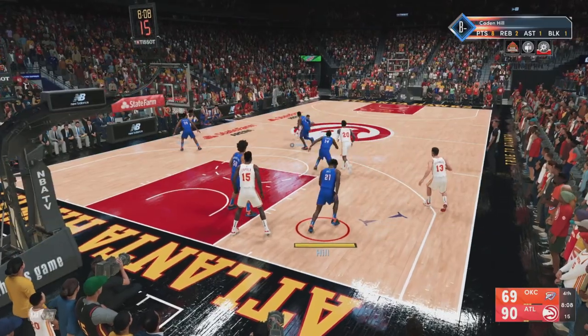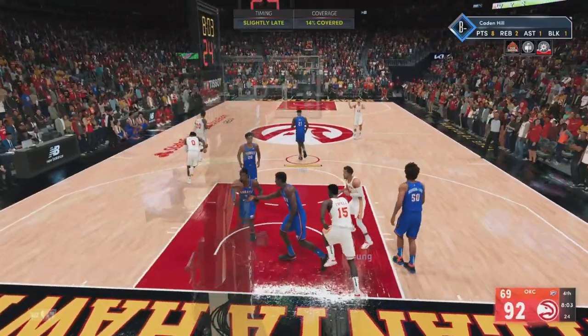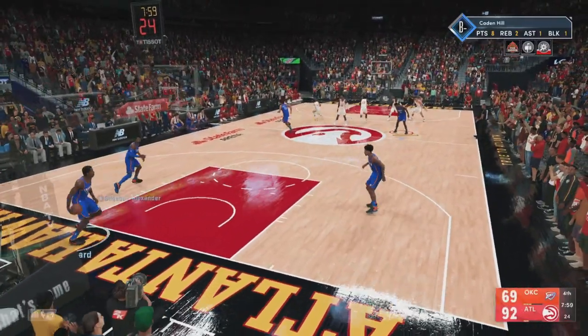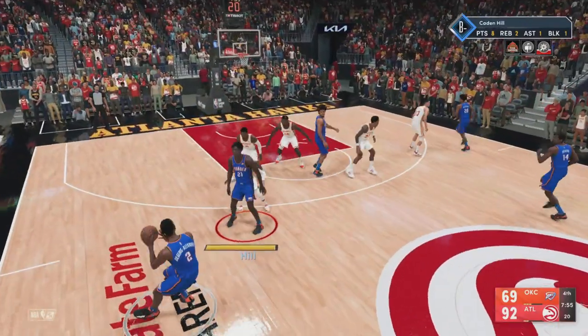Young with it — here he goes. That's bucket number five. He's five for 12 now. Doesn't have to get all the way downhill to the rim to be effective, because Trae Young has a trademark floater.